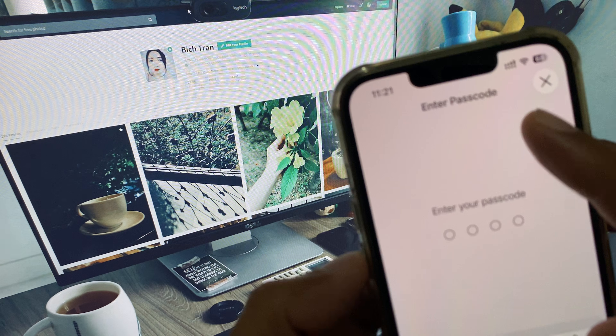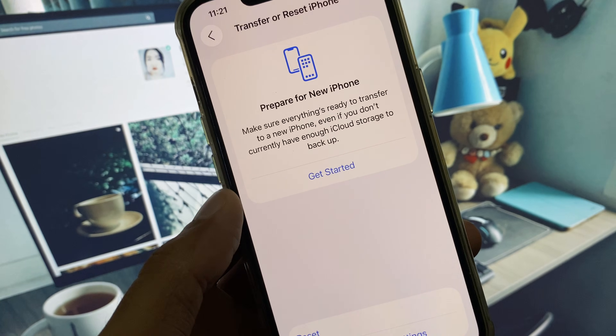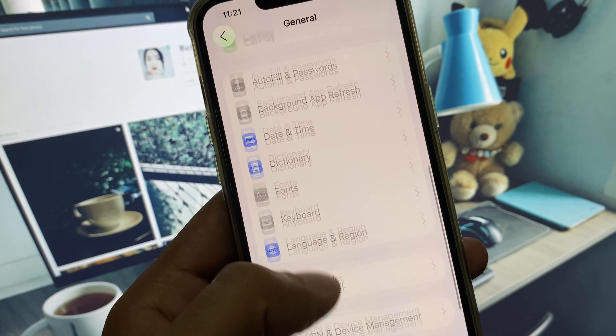You need to put in your iPhone passcode, and after this your iPhone will restart and your problem will be fixed. If your problem is still not fixed after that, there is another way.